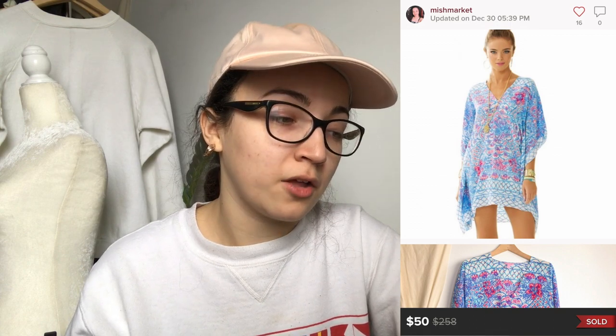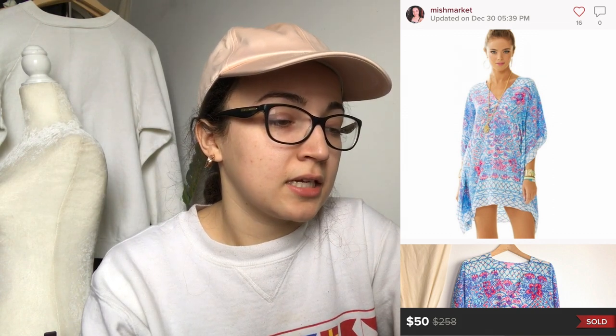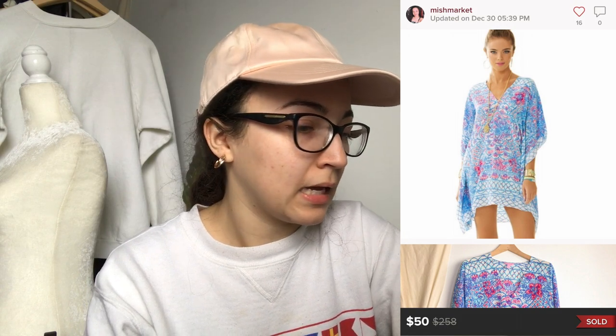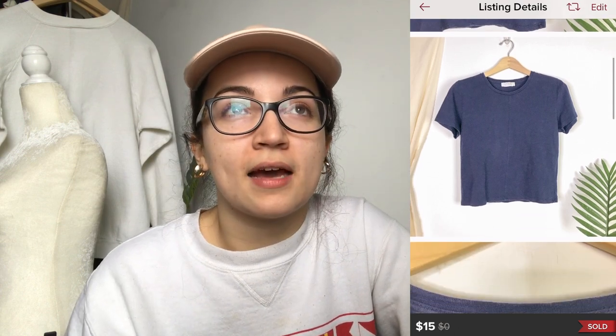This next one is a caftan or swim cover-up. The brand is Lilly Pulitzer and the style is the Linda Marie. It was silk and sold for $50; my earnings were $40. That came in as an offer sent to me and I was very happy about it.